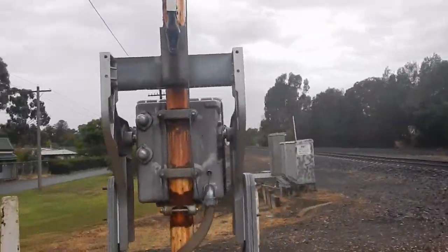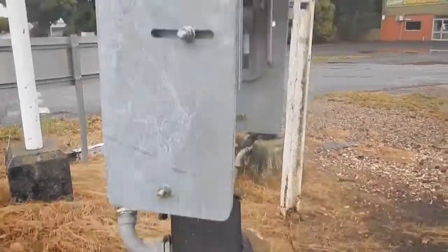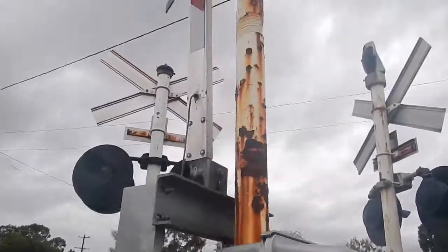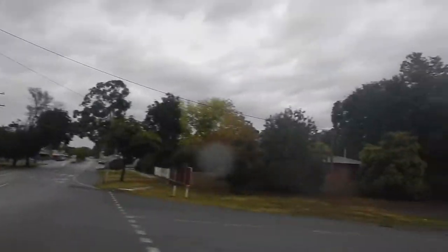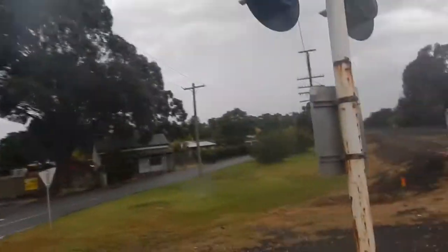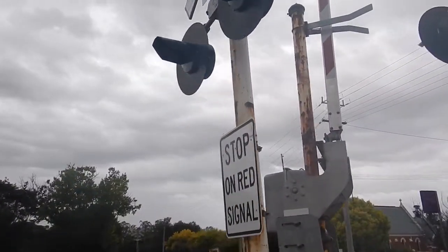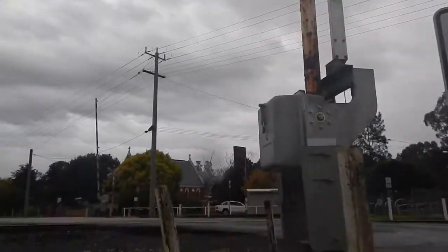Over here we have the gate mech, which is actually kind of huge. There's a Mackenzie and Holland gate mech and a Safe Trans Systems Corp gate mech, plus a guider thing because the gates are really long. Then over here we have a Mackenzie and Holland base, some Westinghouse marked clear LEDs, and a Westinghouse cross arm with a Westinghouse hybrid bell.